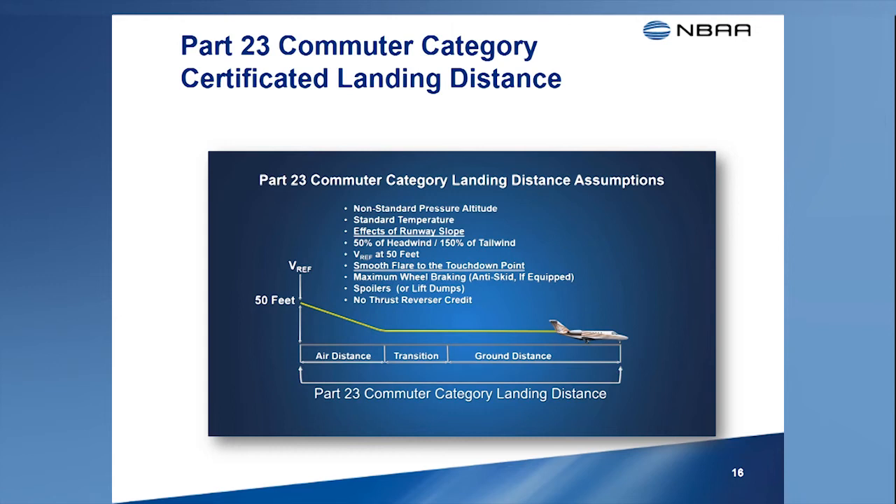The rules used to determine landing distances in commuter category airplanes are like those used with transport category airplanes, with two notable exceptions. The first exception is that any effect on landing distance caused by runway slope must be determined and applied to the landing distance data in the airplane flight manual. Second, these rules assume a smooth flare to touchdown, more typical of normal landings, and manufacturers are not permitted to use the parametric analysis method for these airplanes. However, some airplane manufacturers do offer landing distance data based on the parametric analysis method through a supplemental type certificate, especially if the airplane is used in Part 135 operations.